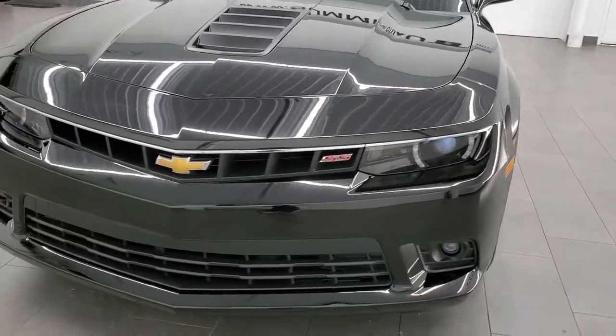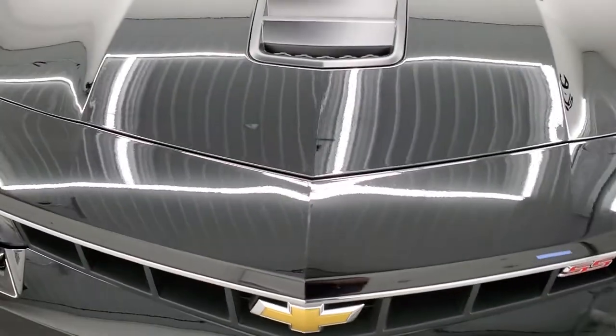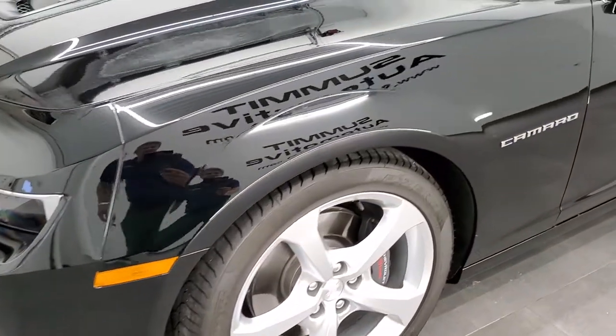Super low miles on this car — I think it's got like 700 miles on it. We'll just be able to check that out in just a second, but yeah, 2015 with only 700 some miles — just kind of insane.